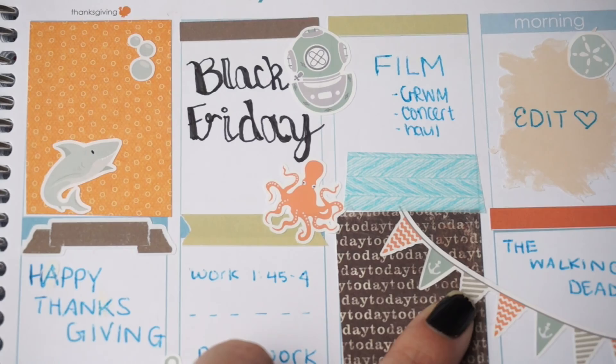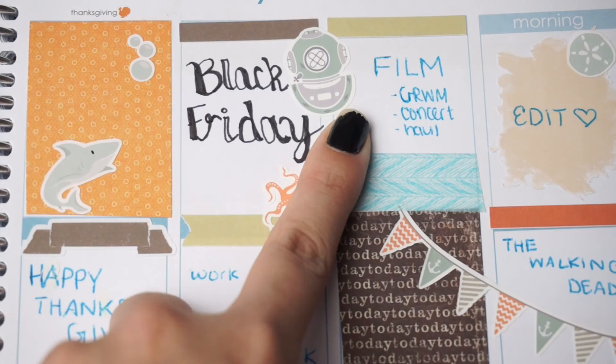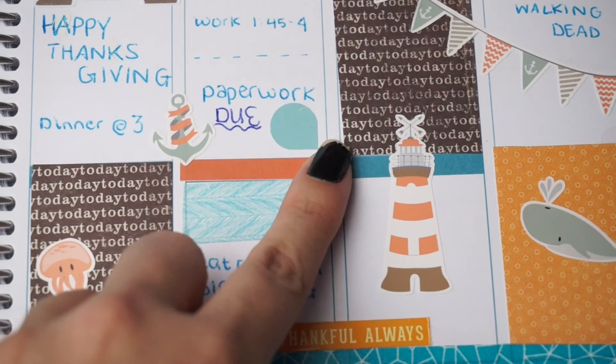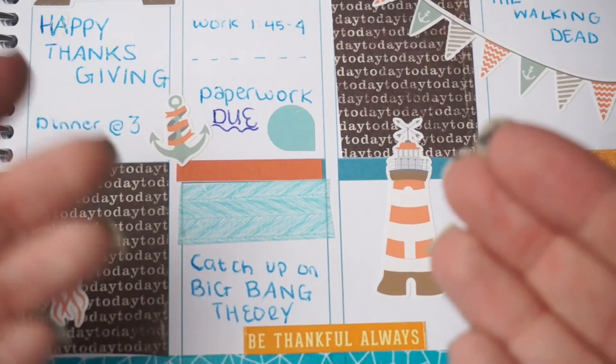I used my Sharpie pen for this, along with Bic colored pens. Same washi from Target that I used in the last spread. I used some headers from The Alex Studio or Little Dog Paper Co — same Southwestern kit. This teardrop is from Scribble Prints Co, this 'be thankful always' is from a random sticker set I got at Marshall's — a Thanksgiving phrase sticker set — and lastly this washi is from Target.